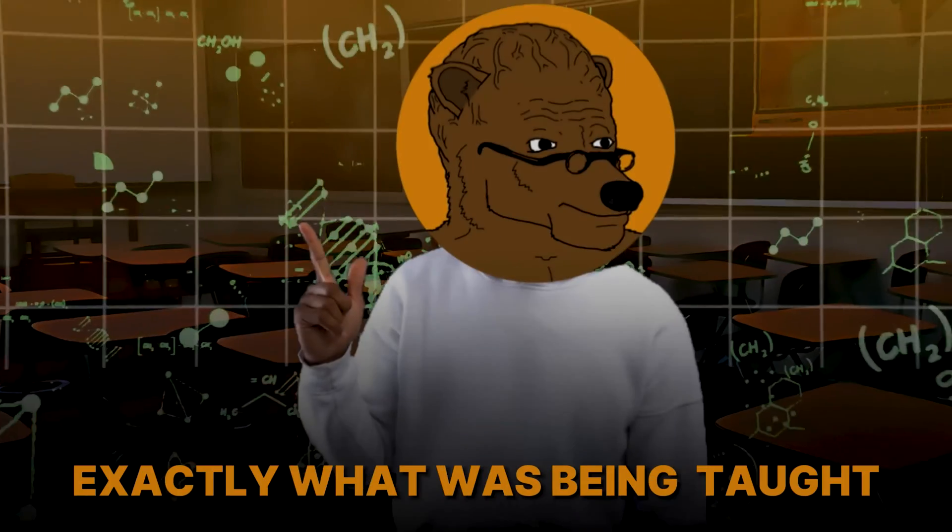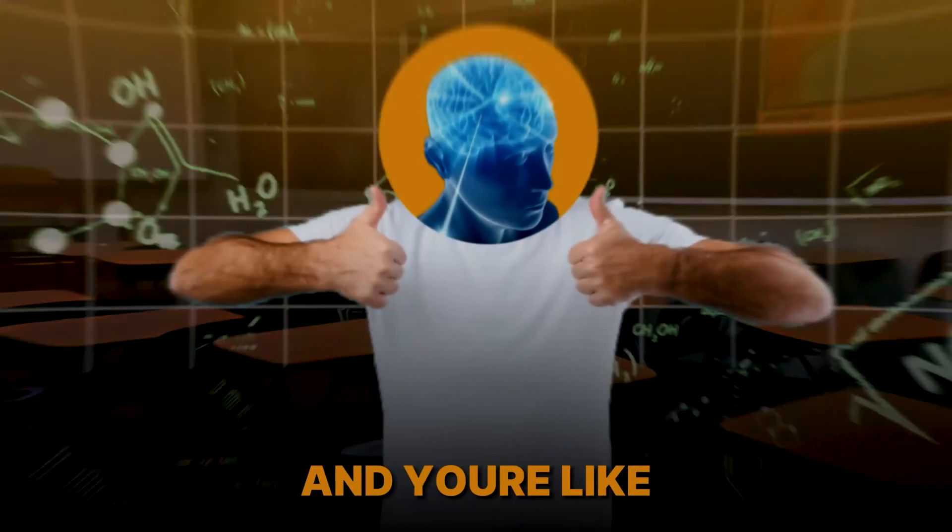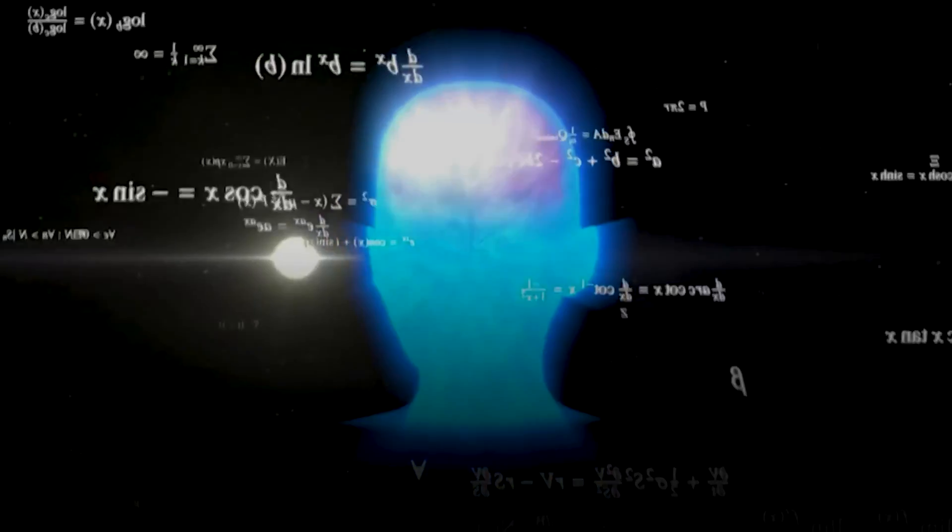Have you ever gone to a math or chemistry class and just knew exactly what was being taught? Maybe you covered it with a tutor, so you were on top of it — the teacher noticed, you felt more confident, and you could see how the concept related to everything you'd learned previously. That's a two to three times return on the same hour and a half. Instead of spending three extra hours later trying to relearn it, you can save that time by spending just 15 minutes truly understanding the content before class.